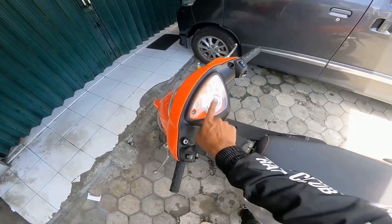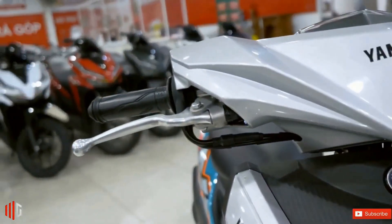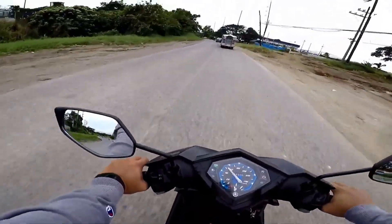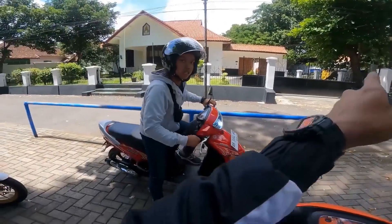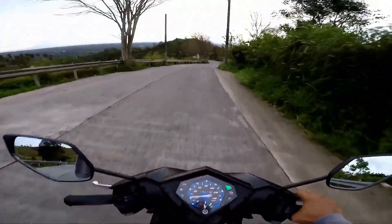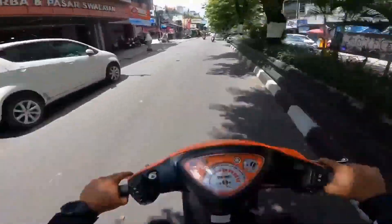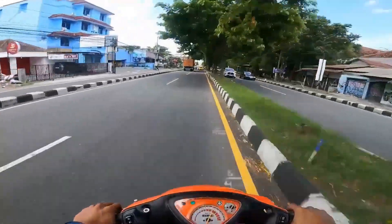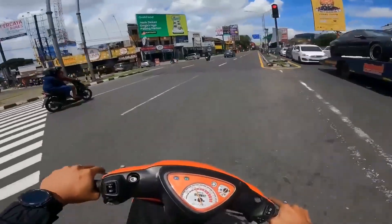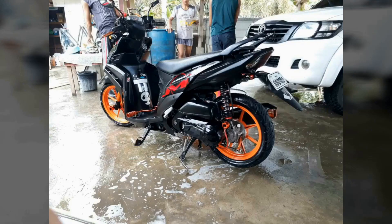Over the years, the Yamaha Mio 125 has undergone several updates and revisions to keep up with changing market trends and technological advancements. The scooter has maintained its position as a top choice for riders looking for a reliable and comfortable ride in urban environments. With its combination of sleek design, fuel efficiency, and smooth handling, it continues to be a popular choice for riders around the world, a testament to Yamaha's commitment to innovation and quality.